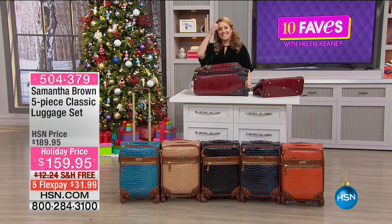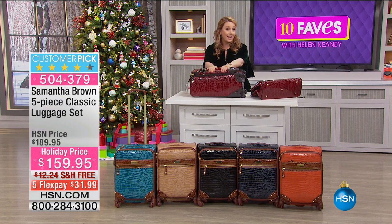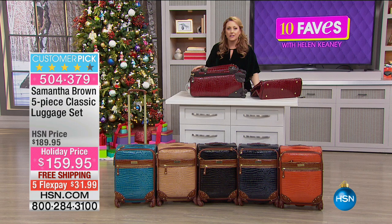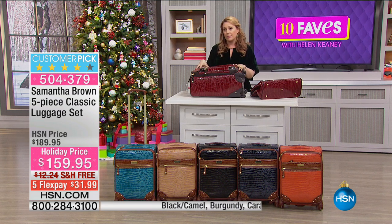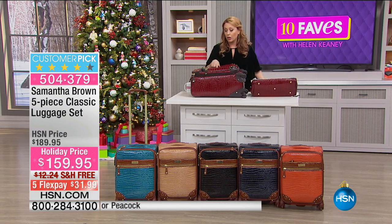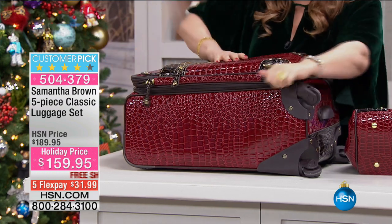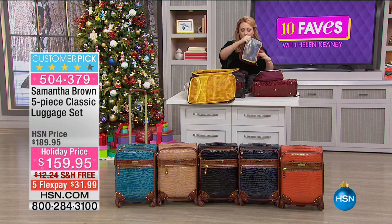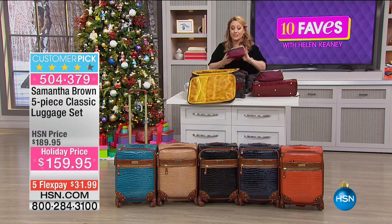Hi everybody, this is Live TV and my name is Helen Keeney. I just finished an hour with my friend Samantha Brown, who has traveled to over 65 countries and 300 cities. She is a host of many shows on the Travel Channel — I'm sure you're familiar with her. She has our number one selling luggage line here at HSN. And I have this particular set in 10 Faves. I own the classic. We've got the carry-on, this big satchel — the doctor's bag — and the packing cubes are included. Samantha has taught me how to be a good packer over the six years she's been here at HSN.